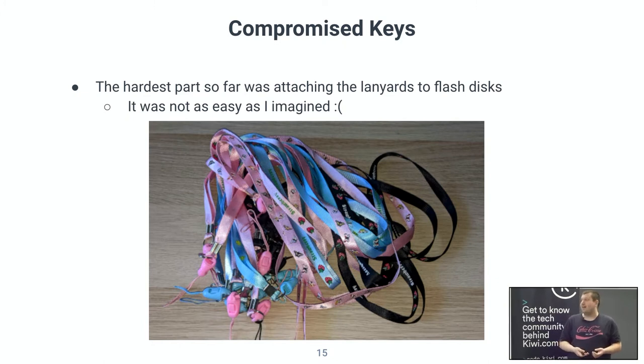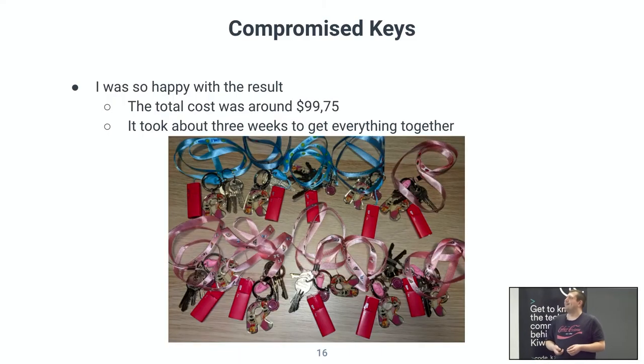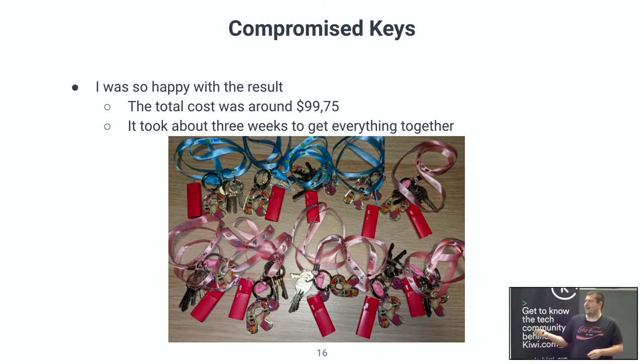This was basically the hardest part of the research — how to attach everything. It's really hard to attach the USB flash drive to the lanyard rings. I spent a lot of time on it and eventually got really skilled — I can probably do it professionally now. So the end result was ready: some of them are blue, but whatever. The total cost was about $100 — not great, not terrible — and it took about three weeks to order everything.